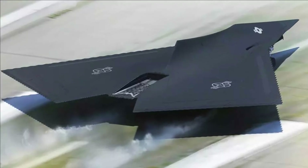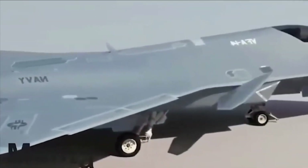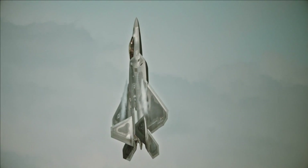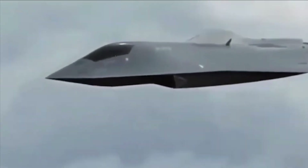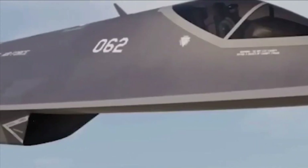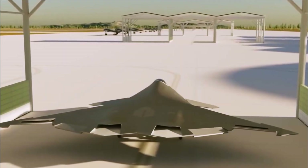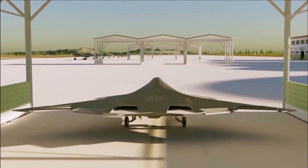If the X-44 had been more stealthy than the F-22, it would have inspired the NGAD program. The NGAD will likely be shaped and sized like the X-44. No-tail aircraft, which the NGAD may employ, have a lower radar signature. Reports say the Air Force has already built and flown an NGAD prototype for testing.